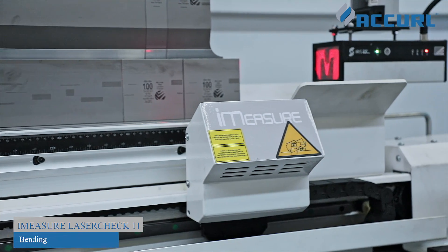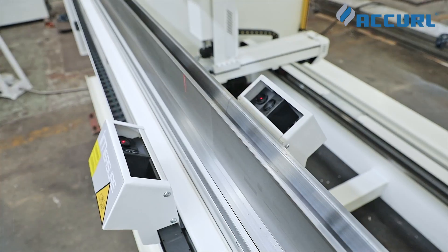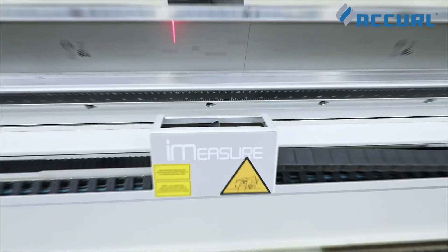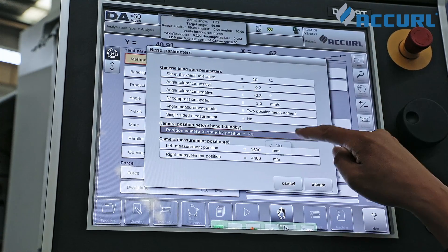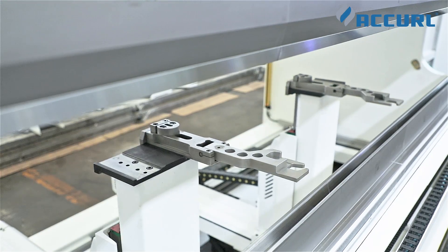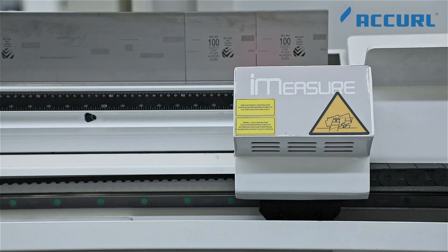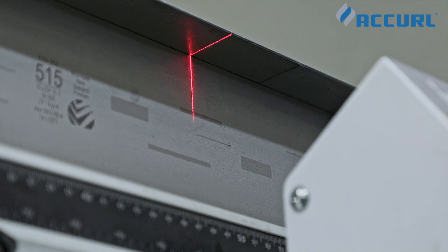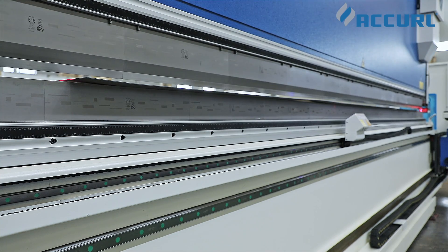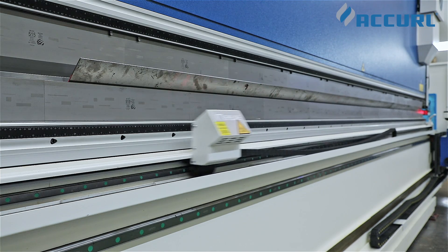The iMeasure Laser Angle Measurement System with DataM Engineering delivers an accurate bend angle after only one bending operation. It is a fully automatic laser-assisted bend angle measurement system for CNC press brakes. Irrespective of the properties or thickness of the material, the laser check enables an exact determination of the bending angle with an accuracy of better than 0.1 degree — a level of precision which has never been available before.